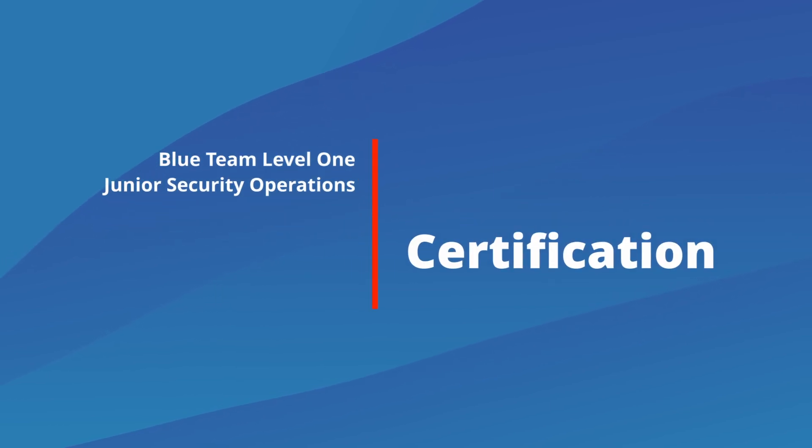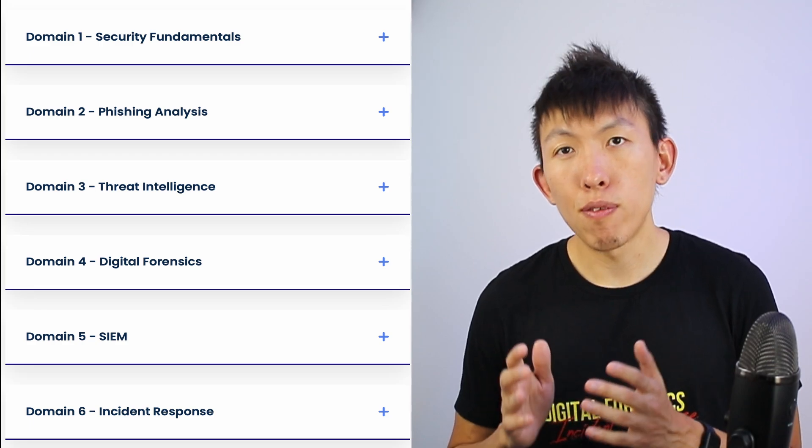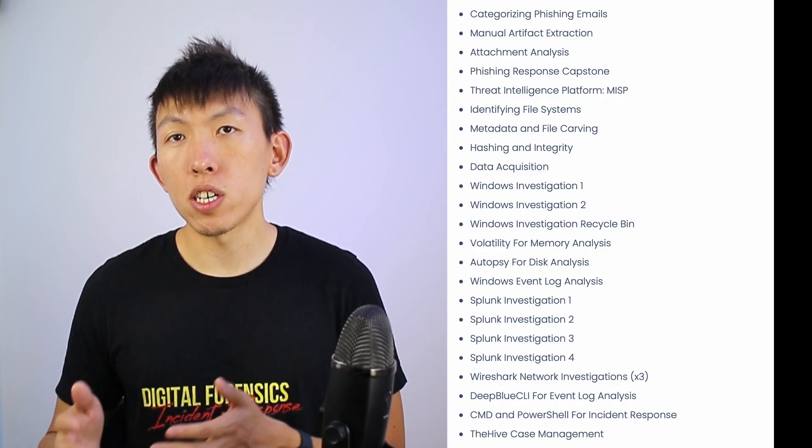Number two is Blue Team Level 1. This certificate will train you on what is expected for a junior cybersecurity SOC analyst to know. They will also touch on Splunk and DFIR tools, which is nice to have.